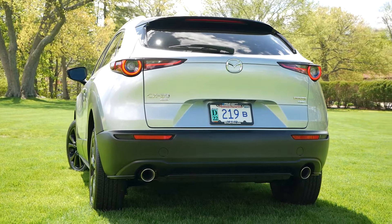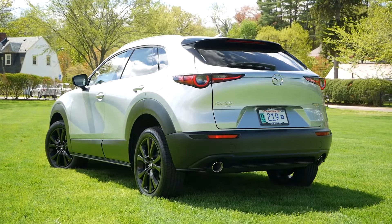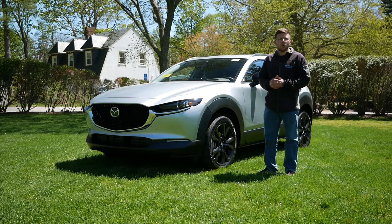Well, since then, Mazda is now giving us a turbo under the hood, giving us 250 horsepower and 320 pound-feet of torque, and wow, does it make a world of a difference.